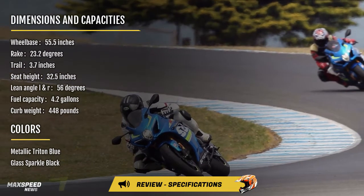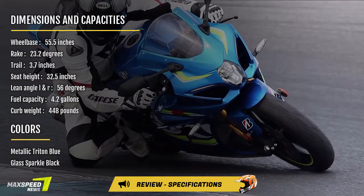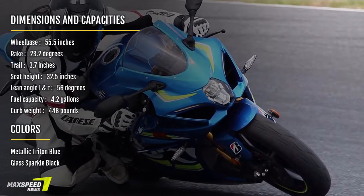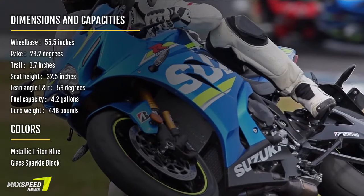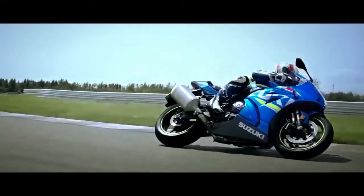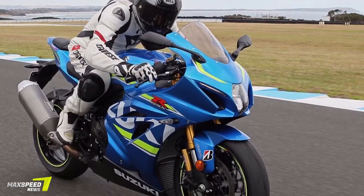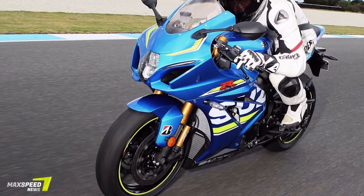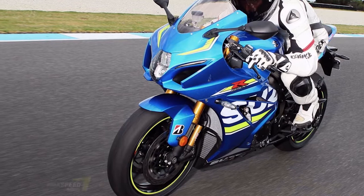This test is of the GSX-R 1000R, not the standard GSX-R 1000 we'll be riding in a couple of months. With an MSRP of $16,999, this Gixer is now playing in the big leagues of superbikes, packed full of technology that previously had been mostly the purview of high-dollar European machines.